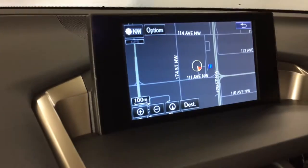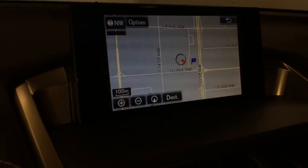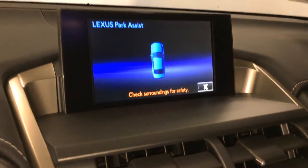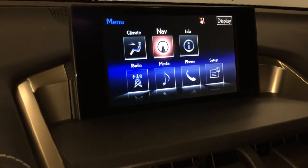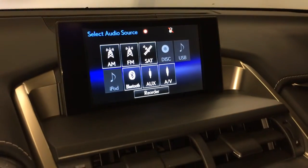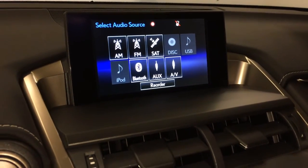Voice activated navigation system and backup camera with grid lines. Side mirrors auto tilt down in reverse. There's a 10-speaker Lexus premium audio system with AM, FM, HD radio, satellite, CD, DVD, USB auxiliary, and Bluetooth.